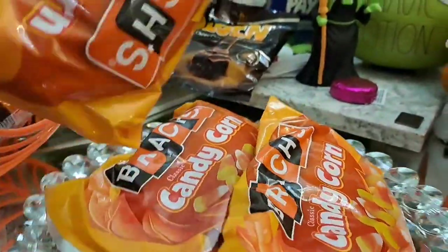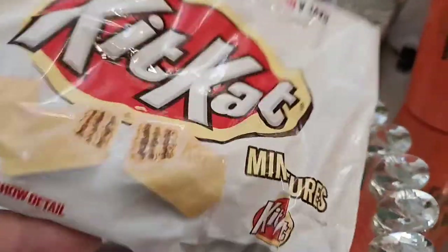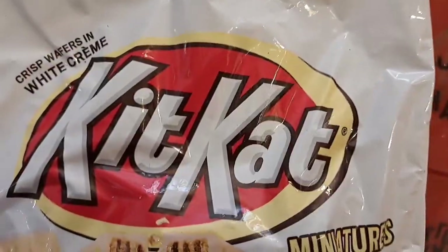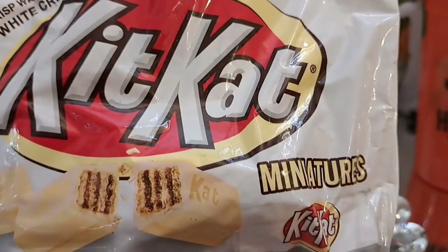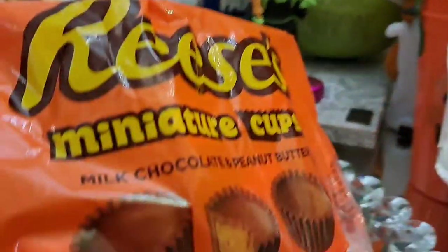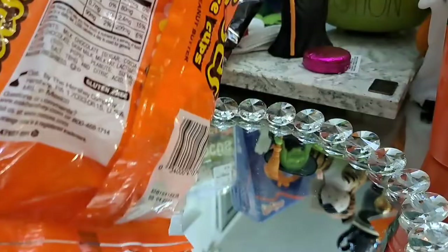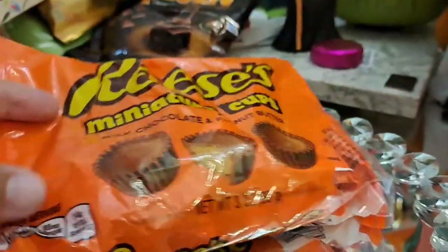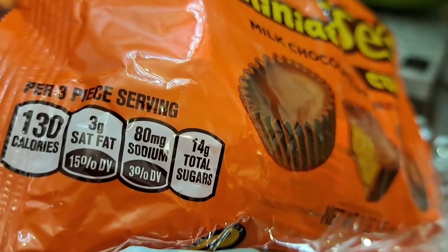I got three bags of candy corn — I believe maybe from Dollar Tree. And the Kit Kats — white chocolate mini ones, they are delicious. I can't recall exactly where I got them. Reese's Mini Cups — I want to say these are from Target, which is where I usually buy them.